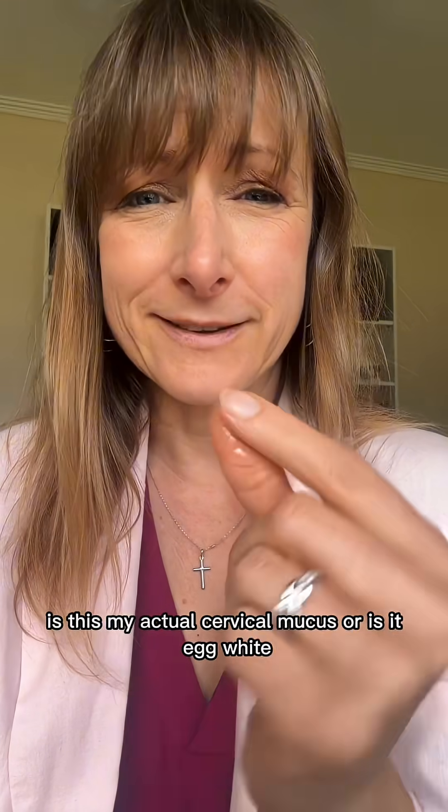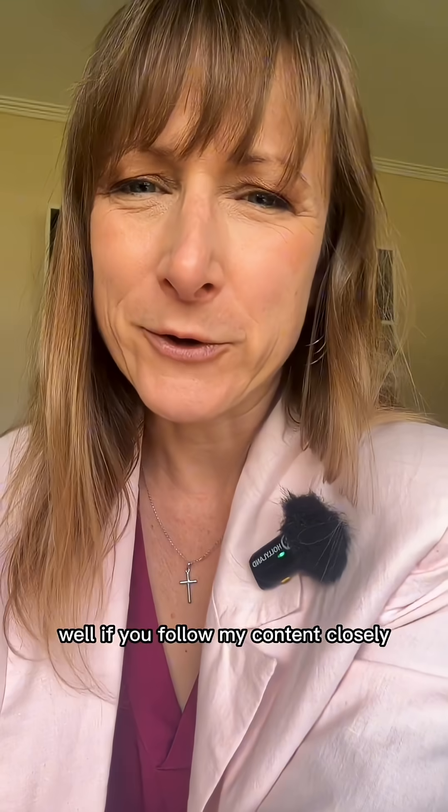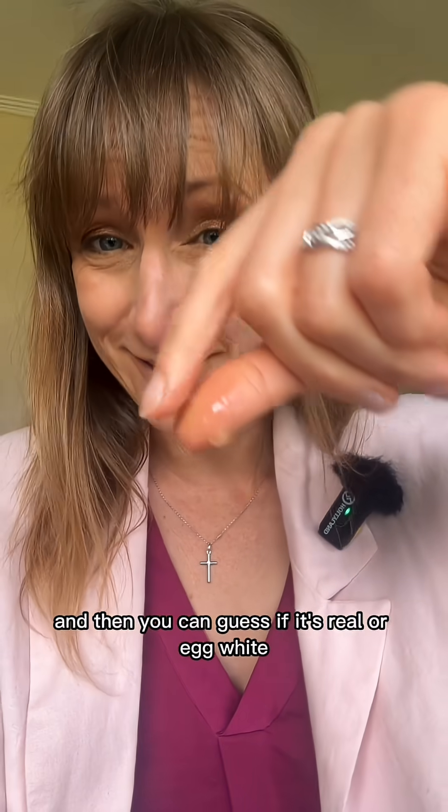Now you might be wondering: is this my actual cervical mucus or is it egg white? Well, if you follow my content closely, you will know where I'm in my cycle, and then you can guess if it's real or egg white. I'll let you guess that.